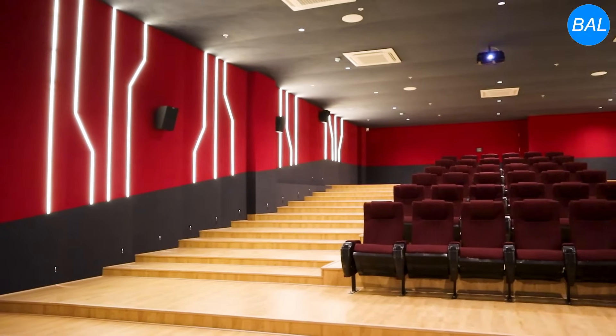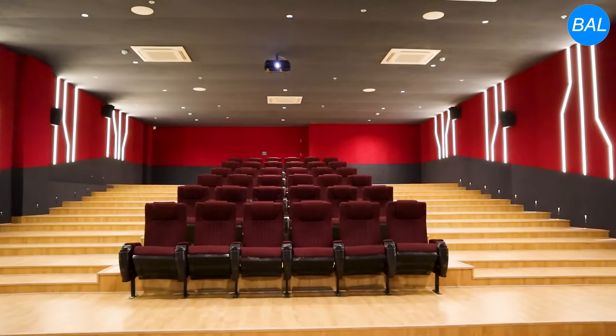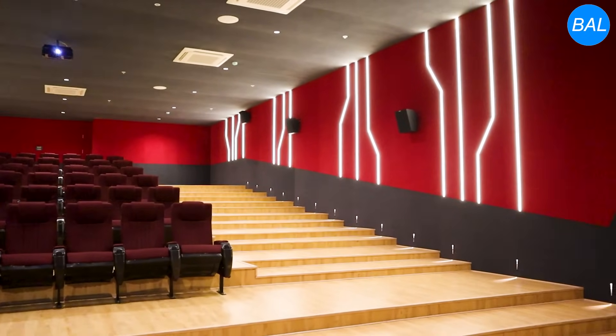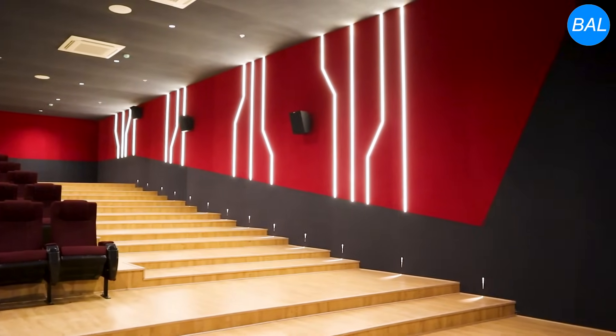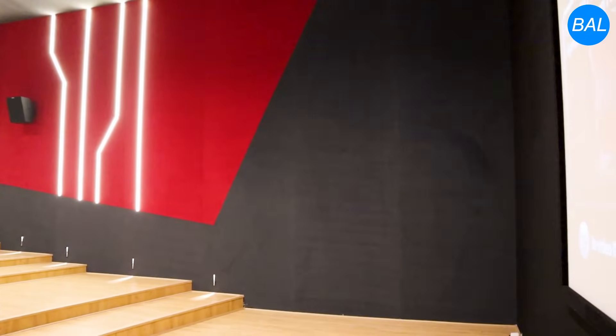This is a beautiful clubhouse home theater. I am a little bit of a clubhouse theater enthusiast, so what are the important things to keep in mind while designing such a theater? In this video, one by one, let's watch.